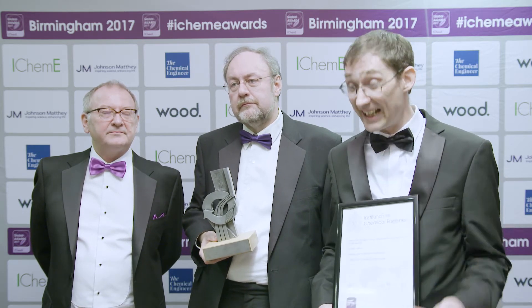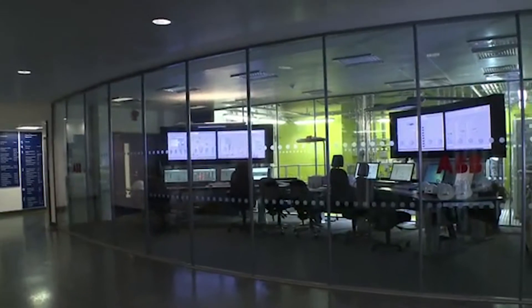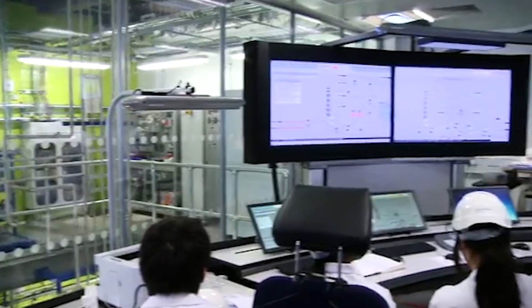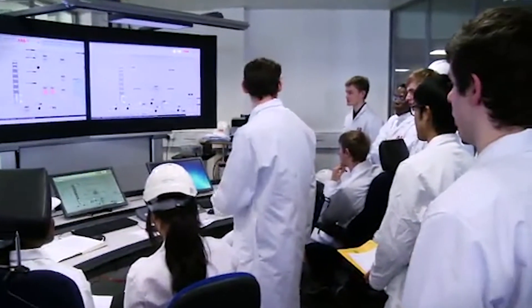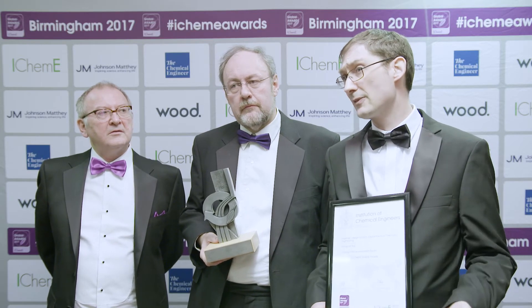The driver behind it was that we wanted to encourage more people to go into engineering and stay in engineering, and particularly chemical engineering. One of the ways we thought was best to achieve that was to set up some state-of-the-art facilities, so we could continue to enthuse A-level and GCSE students to follow through on some of the environmental issues that they've learnt previously.